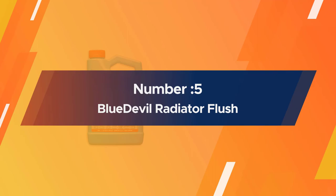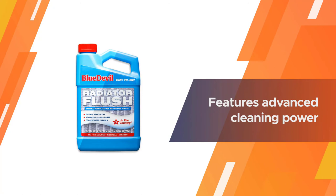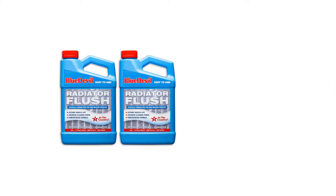Number five: Blue Devil Radiator Flush. For a versatile and reasonably priced cleaning fluid, we recommend the Blue Devil Radiator Flush. It works well on almost all vehicles, is easy to use, and features advanced cleaning power which removes rust, grime, grease, and other deposits that result from normal vehicle operations.